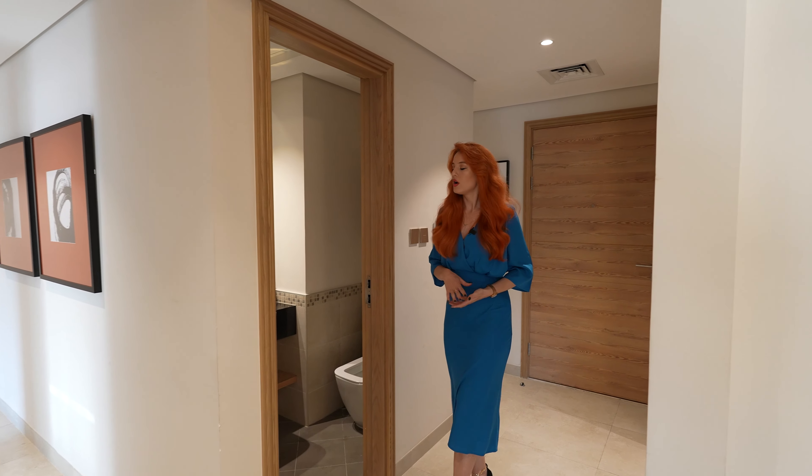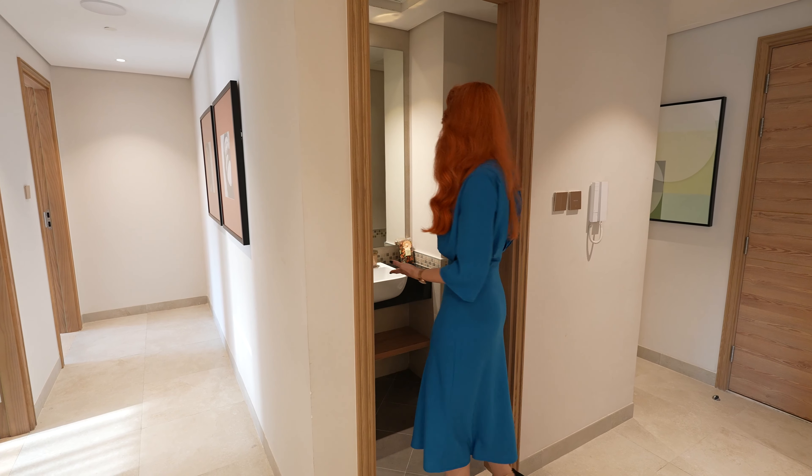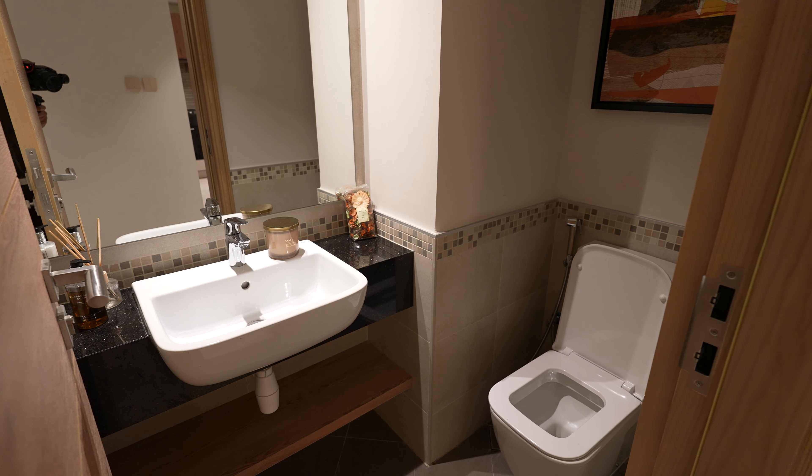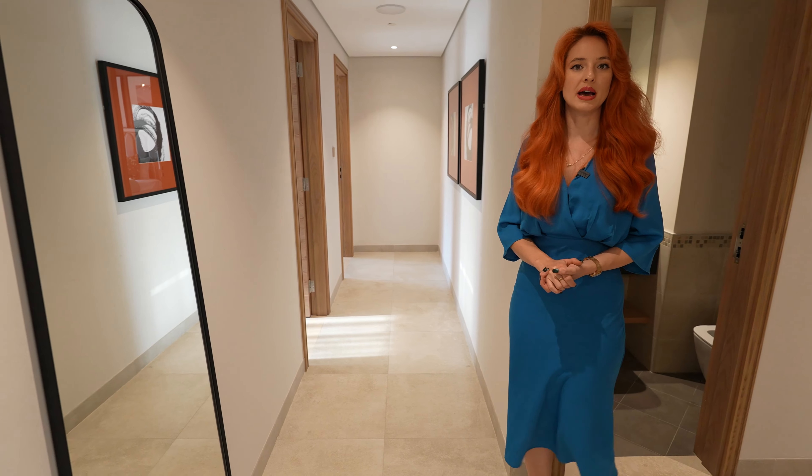As we come down the hallway, we have the powder room on my right. Very nice big mirror, marble countertop, toilet — everything that you need for a vanity bathroom.